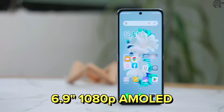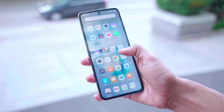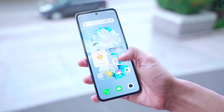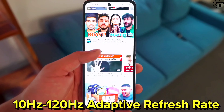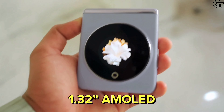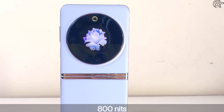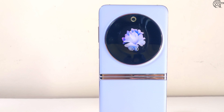The front display is 6.9 inches with Full HD resolution, an LTPO AMOLED panel, 120Hz refresh rate, and 1000 nits brightness. Direct sunlight visibility can be a challenge. The touch response is smooth. On the back side, there is a small round cover display measuring 1.32 inches, which is also an AMOLED panel with 800 nits brightness.